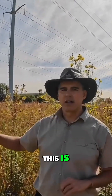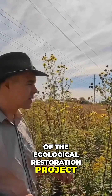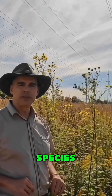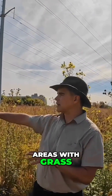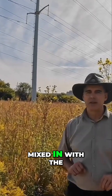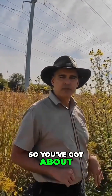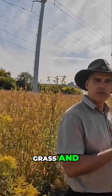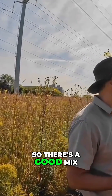As you can see, this is an older section of the ecological restoration project and we have a good establishment of native species. You can see there are areas with grass, areas with wildflowers, and the wildflowers are mixed in with the grasses as well. So you've got about between 50 and 60 percent grass and between 40 and 50 percent wildflowers, so there's a good mix here.